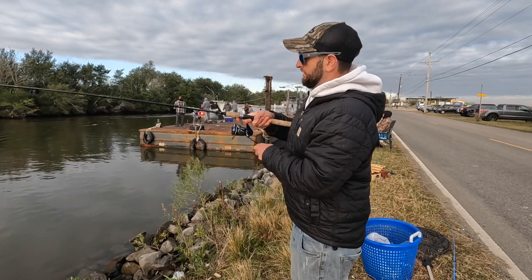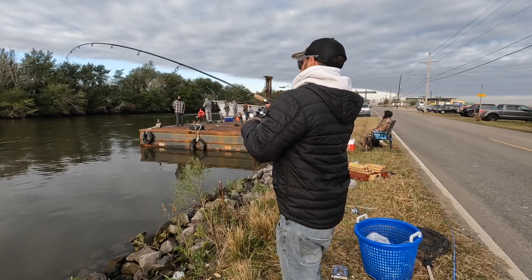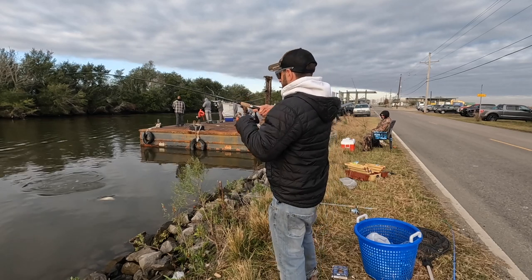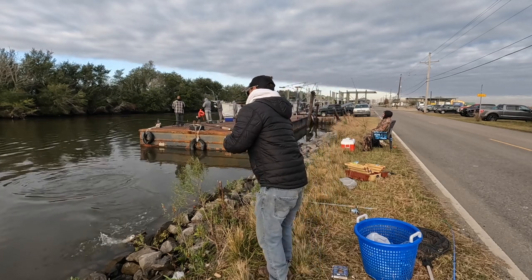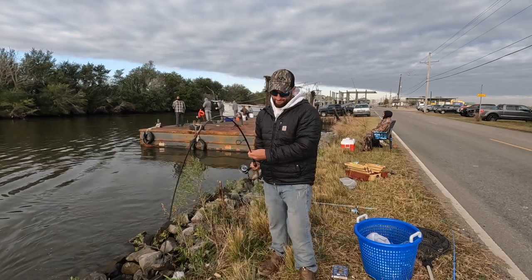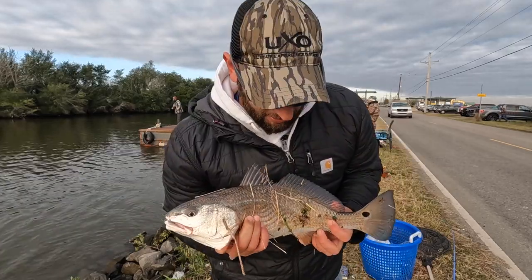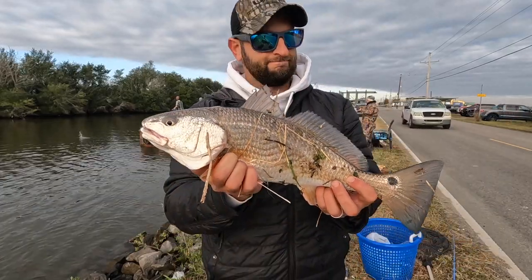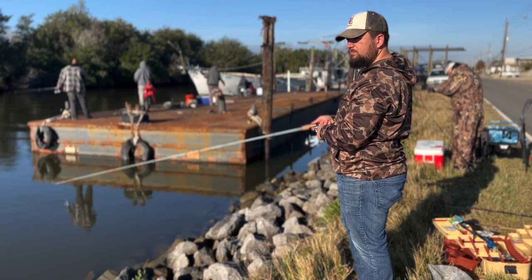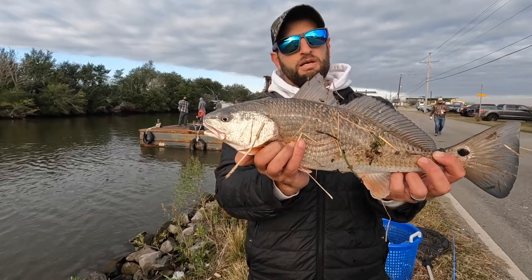There we go y'all, finally! That was a long wait, y'all — a long wait. There's probably 15 of us fishing here. I've seen about eight fish get caught, but maybe they're moving through.